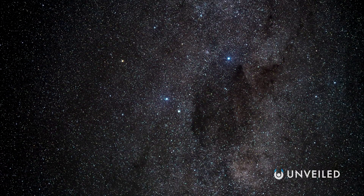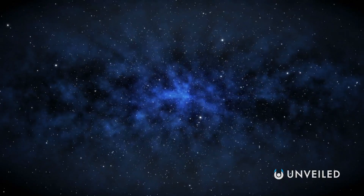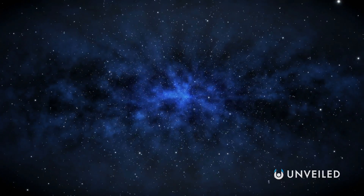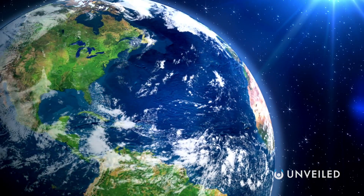It isn't much to look at, and the significance of it could easily be missed. But what this seemingly blank image actually shows is Earth, as a tiny, bluish speck against the vast expanse of space. It's what our planet looks like set against the rest of the cosmos, and we generally take this pale blue colour for granted.